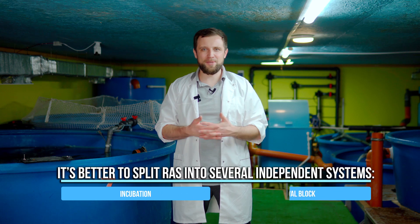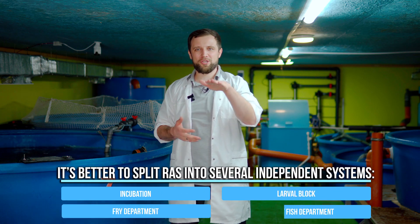Because if something goes wrong — and sooner or later it will — the whole fish stock, worth hundreds of thousands of US dollars, will be at risk. That's why it's better to split RAS into several independent systems: incubation, larva block, fry department, and grow-out fish department.